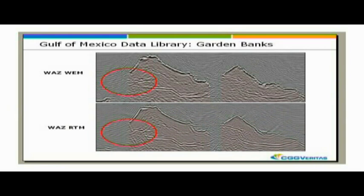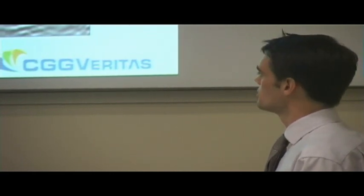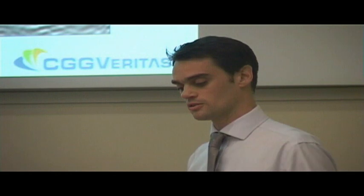We completed the fast track processing on Garden Banks some time ago, and we're currently reprocessing that through reverse time migration. It's interesting to see what you get from the reverse time migration on the Narrow Azimuth data - there's a better definition of salt banks, and also the sediment terminations against the salt.